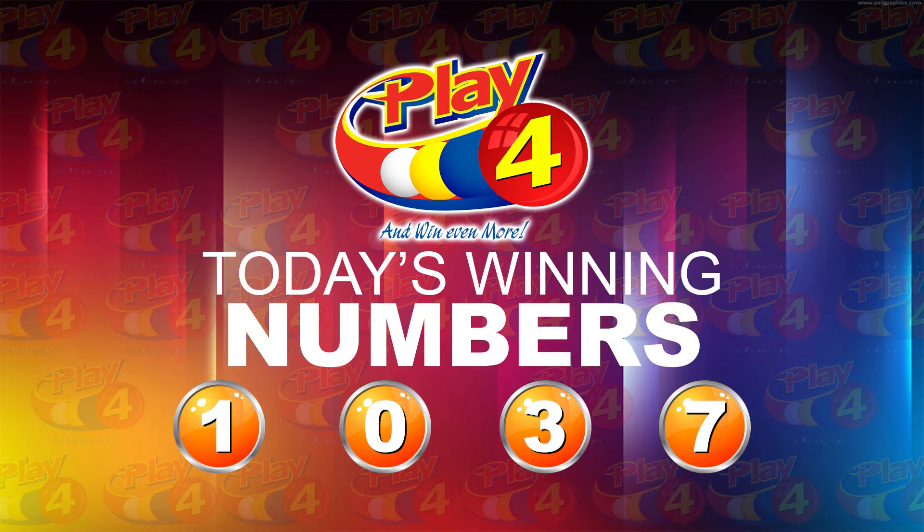The Play 4 winning number is 1, 0, 3, 7. I'd like to thank you for playing Play 4. Remember, with Play 4 you can win even more. Good luck. Good afternoon.